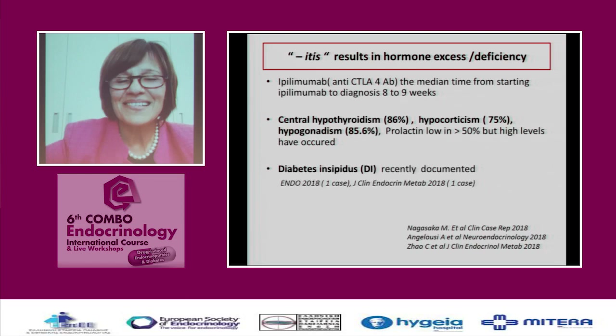This may start late in the course of immune checkpointing — at eight or nine weeks of therapy. You are possibly aware that hypothyroidism, hypocorticism, and hypogonadism occur; prolactin may be low. Recently, the stalk can also be involved by the autoimmune process, and diabetes insipidus has been documented. Hyponatremia is very frequent — 55% present with hyponatremia.